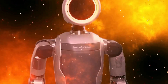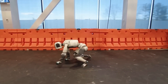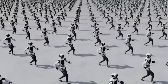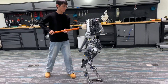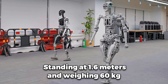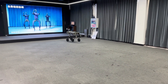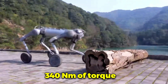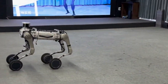But not every robot entering the arena is from a major corporation. One of the most talked-about competitors comes from a young startup in China, PND Robotics. Unlike many robots designed for lab settings, PND Robotics' Atom was built to walk like a human in the wild. Standing at 1.6 meters and weighing 60 kilograms, Atom features 25 force-controlled quasi-direct-drive actuators, including high-torque leg motors capable of delivering up to 340 newton-meters of torque. But what makes Atom unique is the way it learns to walk.